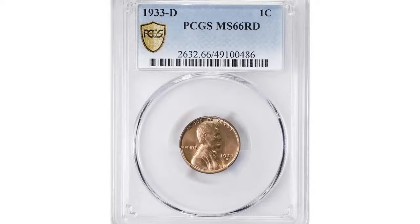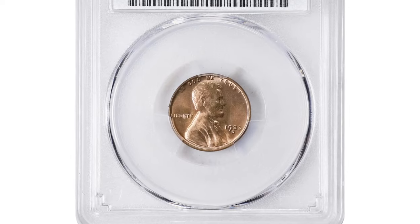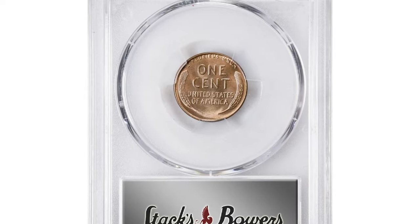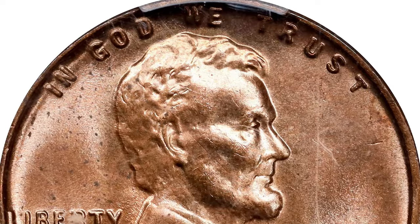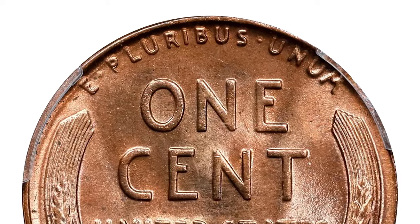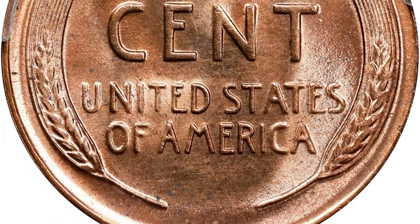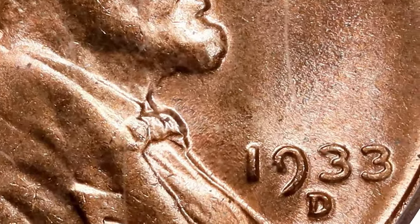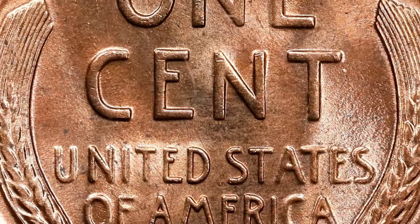Originally, this low mintage issue was already scarce in circulation, and its rarity was amplified at the time it was coined. Like many coins from the Depression era, these pieces weren't immediately in demand for commerce. Collectors had to purchase their limited two-coin allotment of 1933 cents directly from the Treasury Department, paying only face value plus postage.